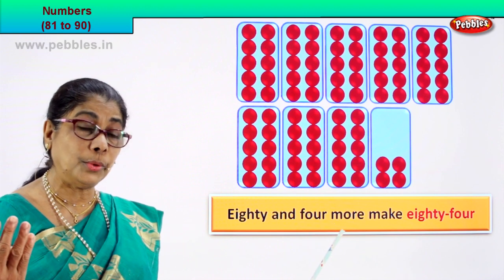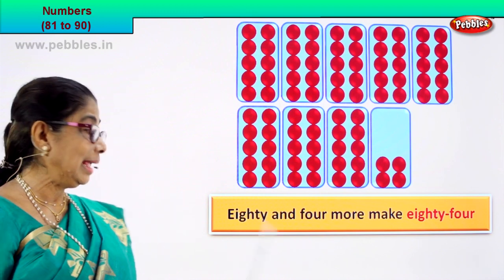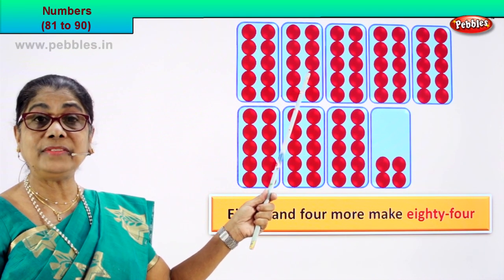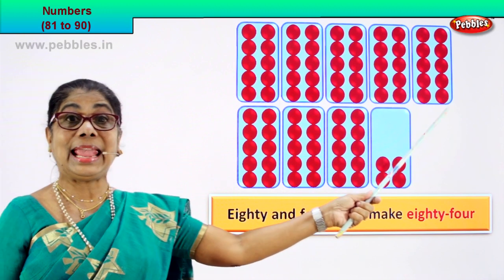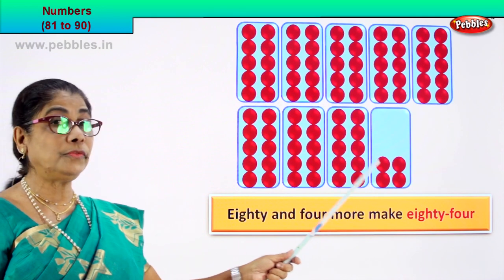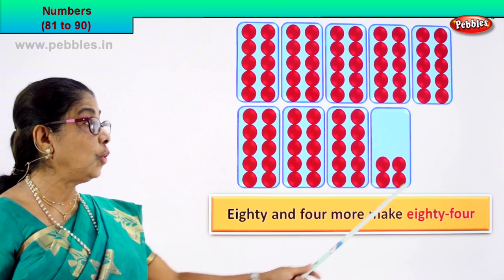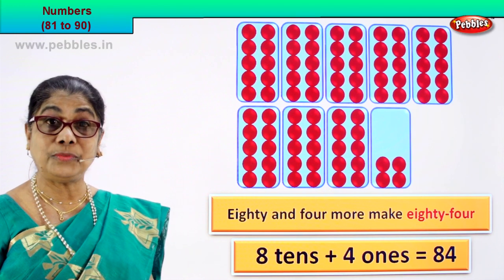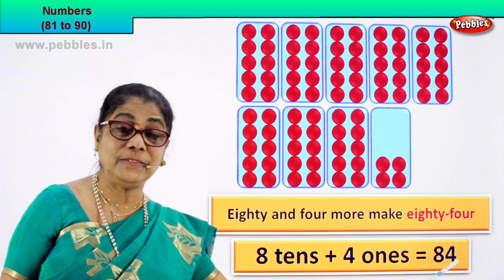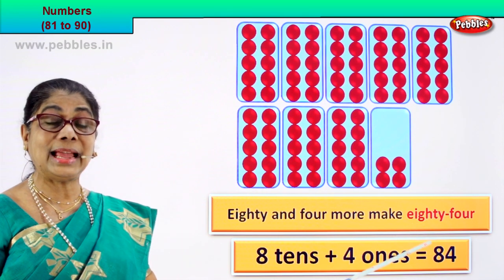What is 80? 80 is 8 tenths: 1 tenth, 2 tenths, 3 tenths, 4 tenths, 5 tenths, 6 tenths, 7 tenths, 8 tenths. 80 is 8 tenths plus 1, 2, 3, 4 — 4 ones. So you have 8 tenths plus 4 ones, that is equal to 84. 8 tenths plus 4 ones is equal to 84. That's the numeral and we write it as 84.